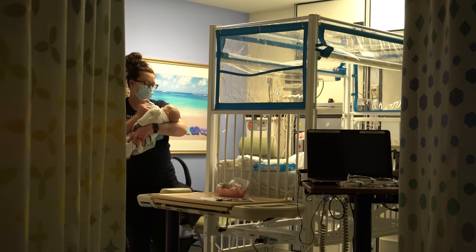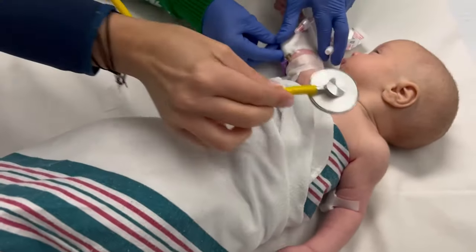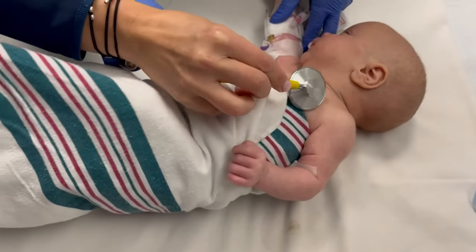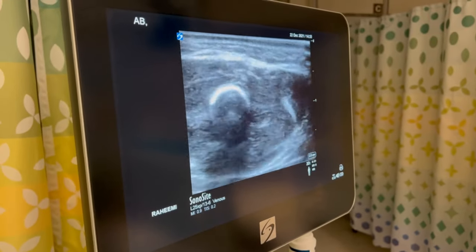And then we were going to get Harry's blood started and his IV blew. So he had to get another IV. They came back in and put in another IV with the ultrasound machine. So that took a while.